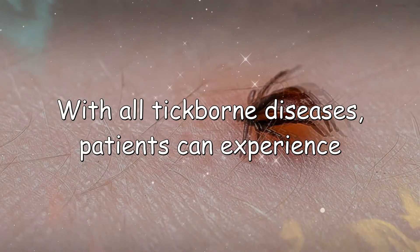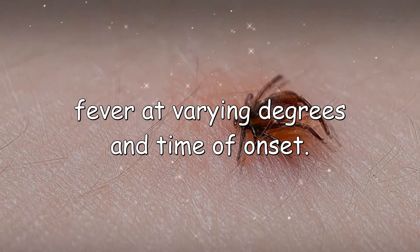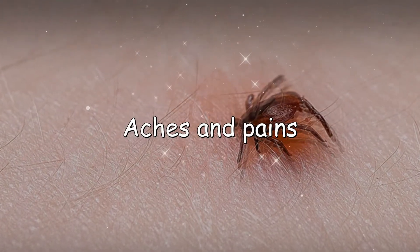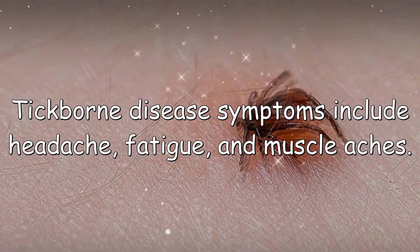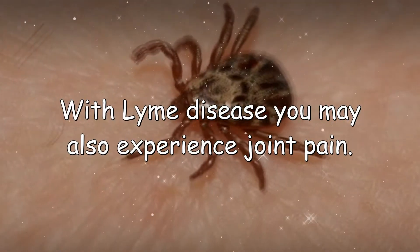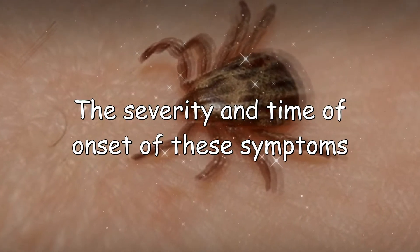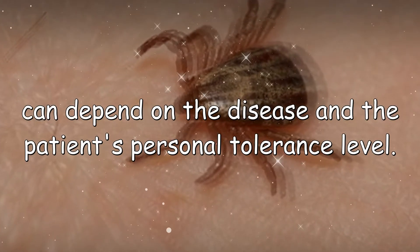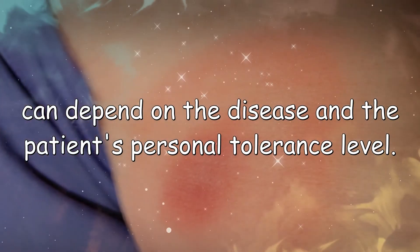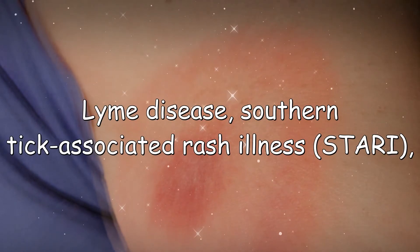The most common symptoms of tick-related illnesses are fever and chills. With all tick-borne diseases, patients can experience fever at varying degrees and time of onset. Aches and pains are also common — tick-borne disease symptoms include headache, fatigue, and muscle aches. With Lyme disease, you may also experience joint pain. The severity and time of onset of these symptoms can depend on the disease and the patient's personal tolerance level.